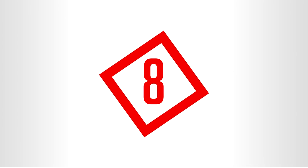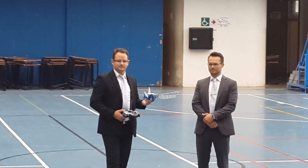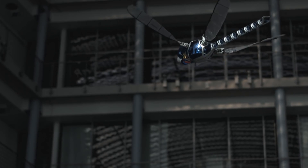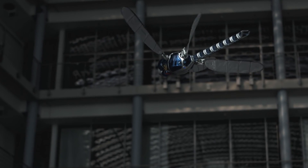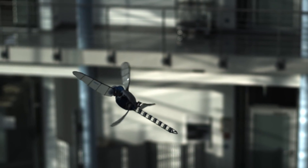Number 8: The Bionic Copter. Once again, another creation by Festo. I really want to introduce you to other companies, but the team at Festo is just so good at making robotic animals.